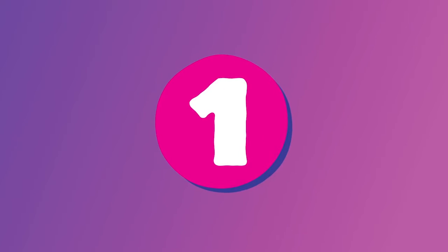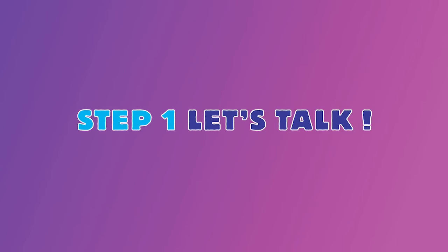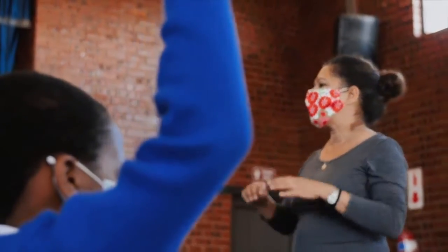It is as easy as 1, 2, 3. Step 1: Let's Talk. First, we are going to ask the learners why it is important to wear a mask and how it should be done.